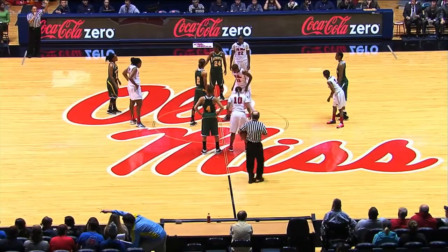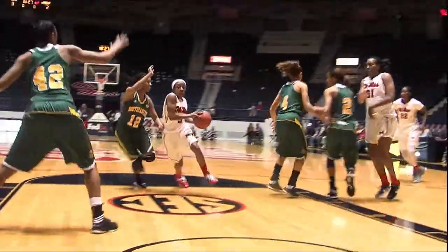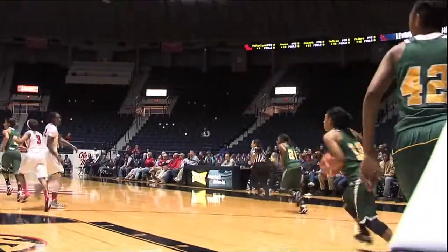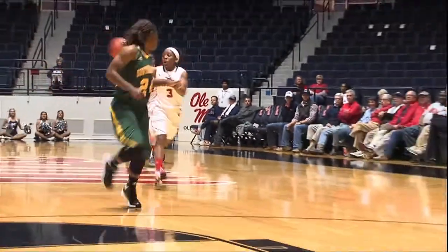Ole Miss in their white uniforms, Southeastern Louisiana in their green, trying to snap that tonight at home in the Tad Pad. McFarlane in the lane with a finger roll with the left hand, puts it up and in. Right side, dribbles in the right corner, has it taken away by McFarlane. Jets the other way with Moore to her right, gives it to Moore — one dribble, puts it up and in. And the Rebels take the lead.